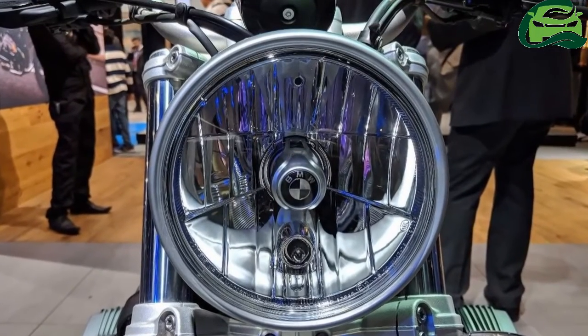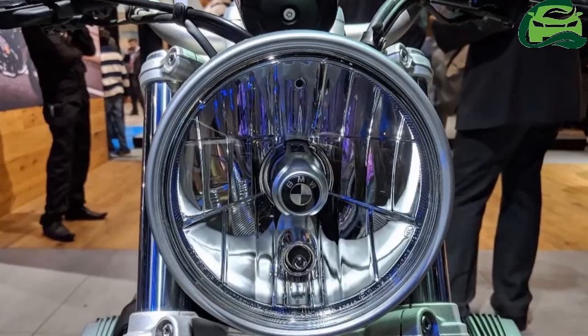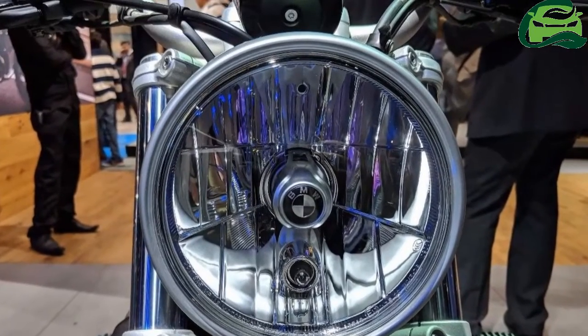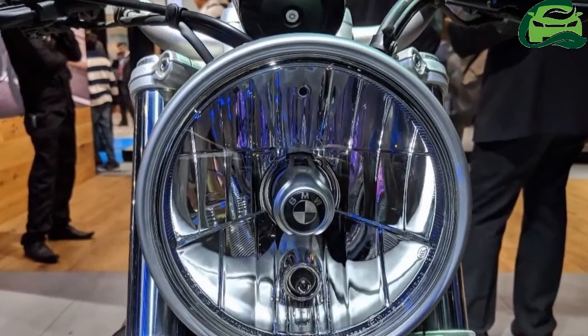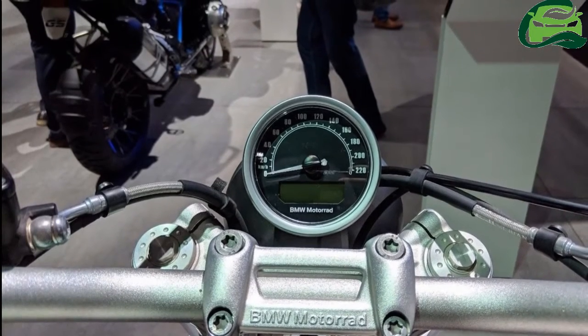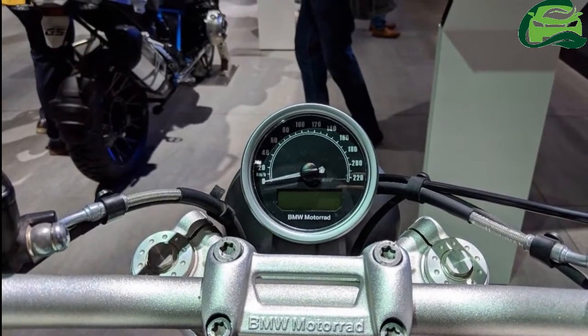The motorcycle costs ₹15.90 lakhs, ex-showroom Delhi. Powering the BMW R9T Scrambler is a 1,170cc flat twin with air and oil cooling.